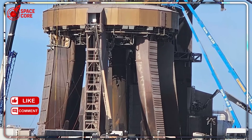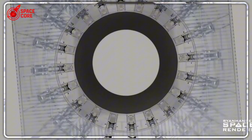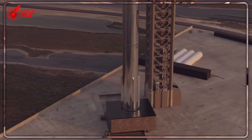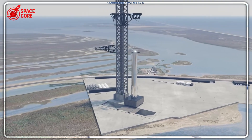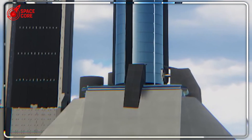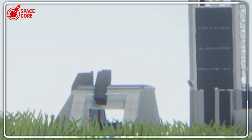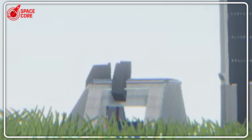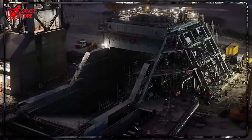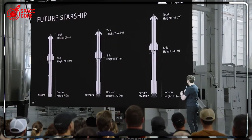Texas is only the beginning. Kennedy Space Center in Florida is getting the same treatment. LC-39A undergoes complete reconstruction with a new flame trench design. SLC-37, the former ULA facility, will adopt Pad B architecture after demolition. This is about building infrastructure for humanity's expansion beyond Earth. Version 3 Starship will stand 142 to 150 meters tall — taller than a 40-story skyscraper — and new Raptor 3 engines will generate over 10,000 tons of total thrust. For perspective, the Saturn V produced 3,400 tons of thrust. SpaceX is building rockets nearly three times more powerful, demanding infrastructure capable of handling extreme forces.